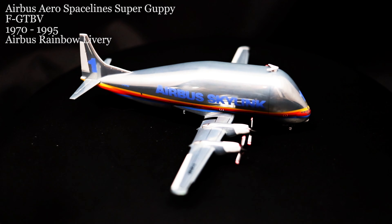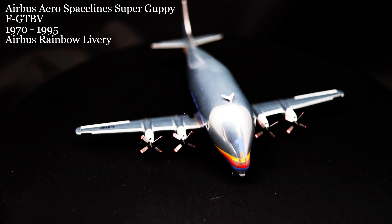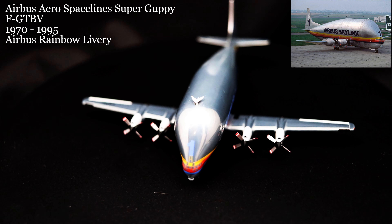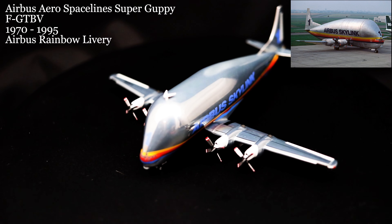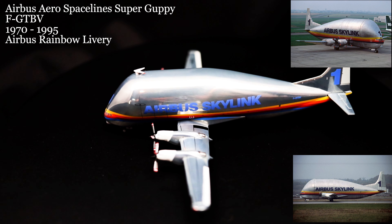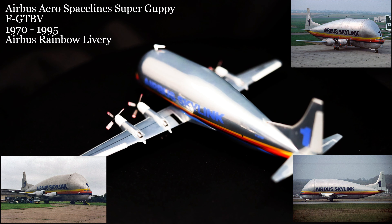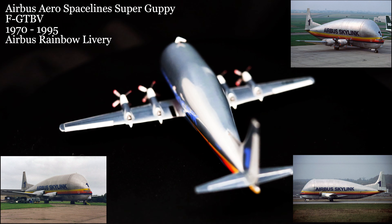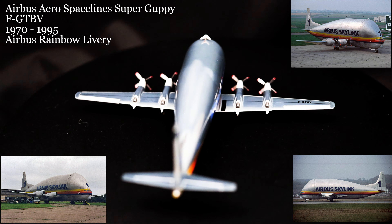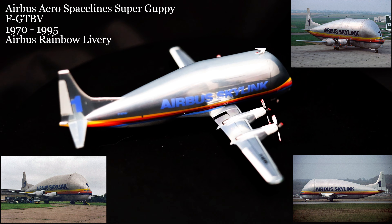March 6th brought us the Aero Spacelines Super Guppy, flying for Airbus Industries. Based on Boeing's 377 Stratocruiser, which itself was based on the B-29 Superfortress, Airbus used this and other outsized transports to haul fuselage and wing parts of their beginning lines of aircraft all around Europe to the final assembly point in France. They did this for 25 years before being replaced by A300-based Beluga aircraft.